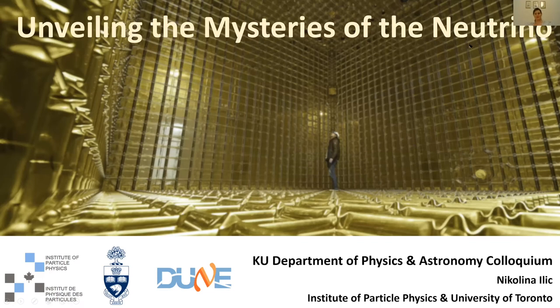Thank you Chris for the very nice introduction and thank you for the invitation. I'm very happy to be here and tell you about the DUNE detector.